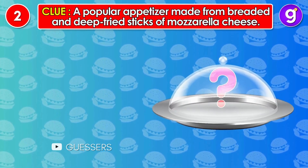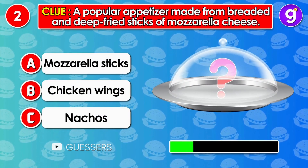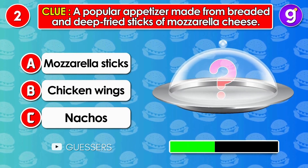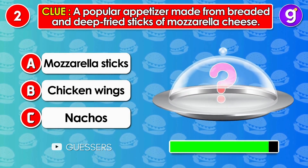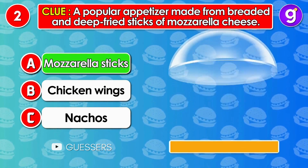Number 2. A popular appetizer made from breaded and deep-fried sticks of mozzarella cheese. It's mozzarella sticks!